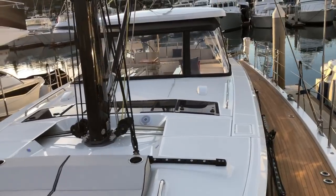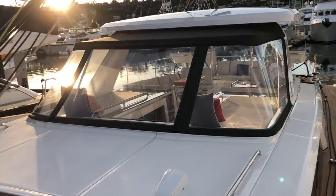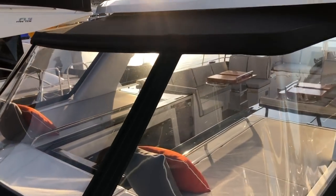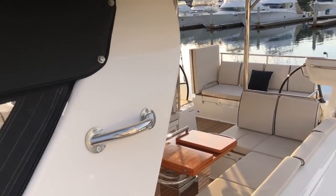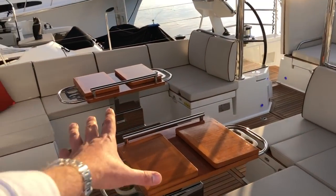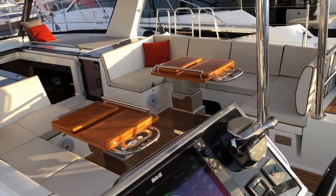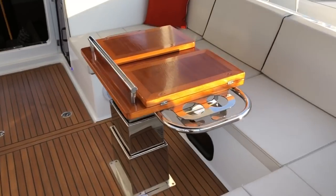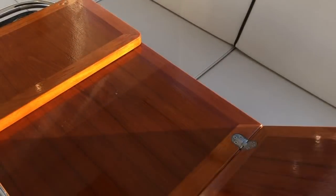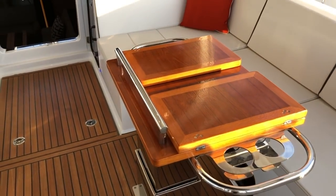Let's make our way aft. Beautiful dodger incorporated well into the hardtop, where your main sheet is safely overhead. Both tables in this boat are electric, so you can bring them up and down to whatever height you'd like, and you can fold them out. So you have a good handhold, cup holders, as well as a dining table.